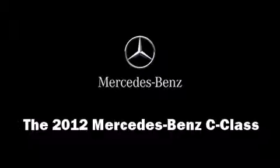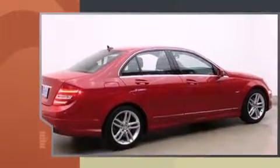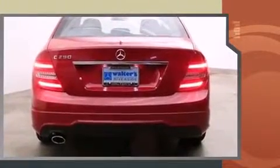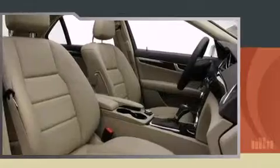Here's a great deal on a 2012 Mercedes-Benz C-Class with fewer than a thousand miles on the odometer. This four-door sedan prioritizes comfort, safety, and convenience. Under the hood you'll find a four-cylinder engine with more than 200 horsepower.